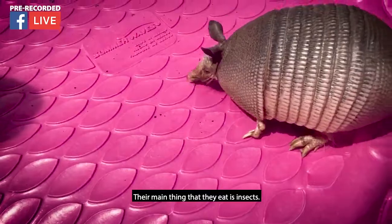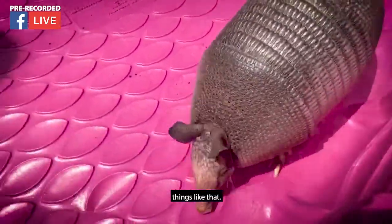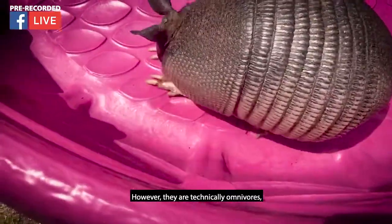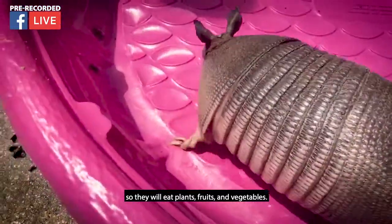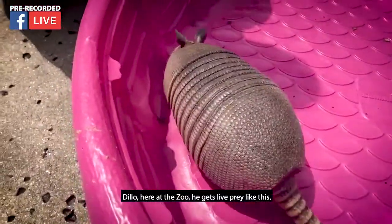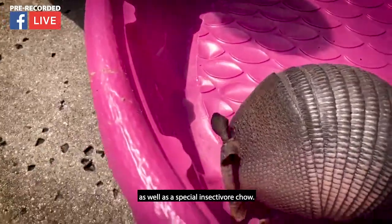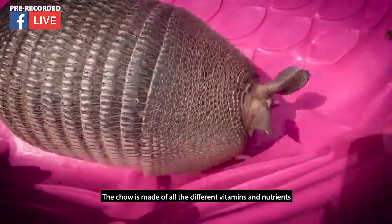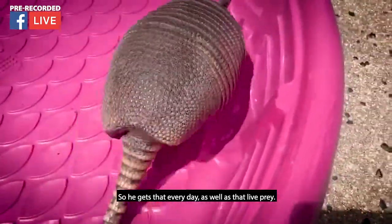Their main diet is insects — grubs, beetles, spiders, things like that. Insects and bugs are their favorite. However, they are technically omnivores, so they will eat plants, fruits, and vegetables. Dillo here at the zoo gets live prey like crickets and worms, as well as a special insectivore chow. This chow is made of all the different vitamins and nutrients helpful to insectivores. So he gets that every day as well as live prey.